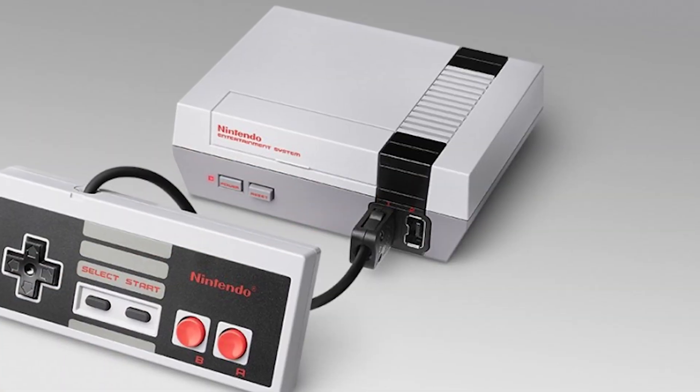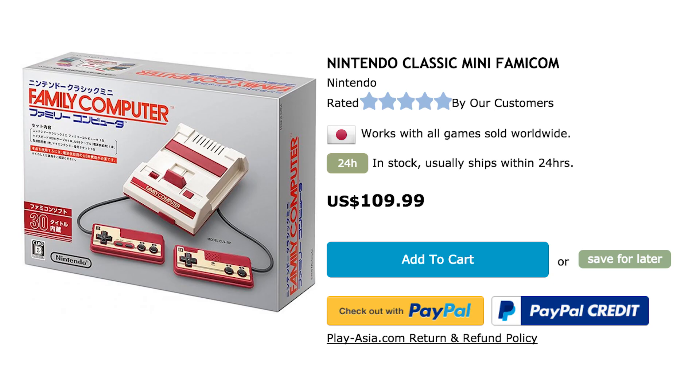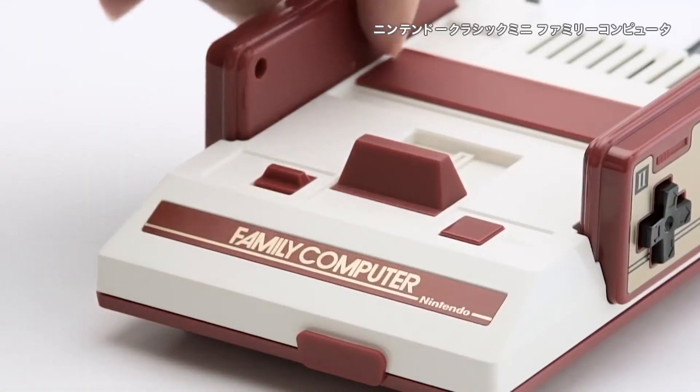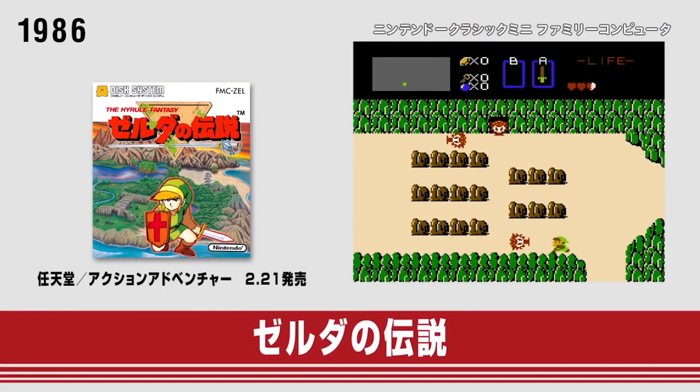For those who missed out on the NES Classic Mini, like I did, you can still grab the Mini Famicom. Plug in the HDMI cable and experience the Japanese version of the NES, including games like Donkey Kong, The Legend of Zelda, and Metroid.